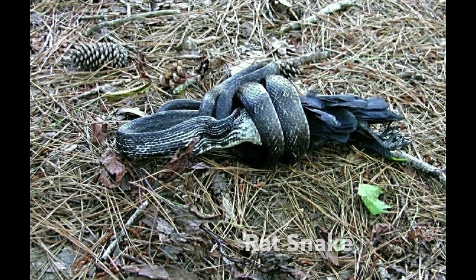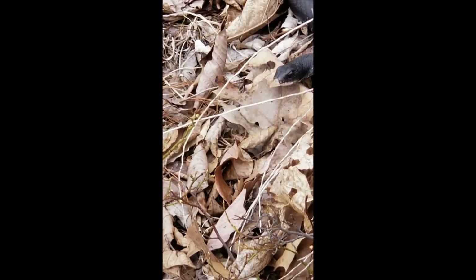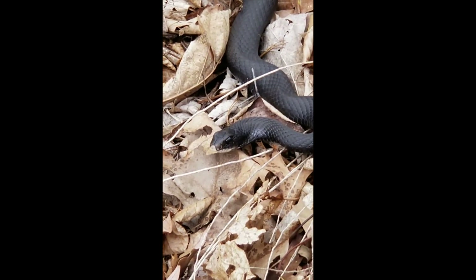The rat snake, on the other hand, eats small rodents like rats, mice, chipmunks, and voles. But it's a constrictor, which means that it uses its body to constrict or squeeze its prey very tightly to kill it before swallowing it. Thanks for sharing this really exciting discovery with me.